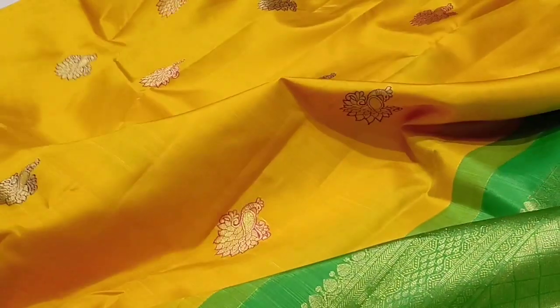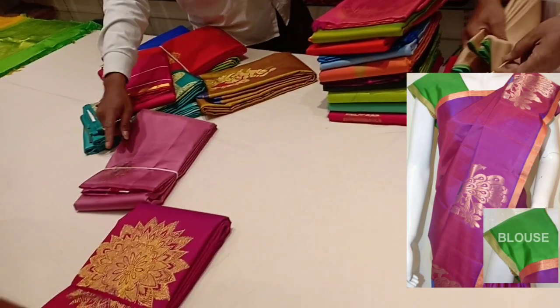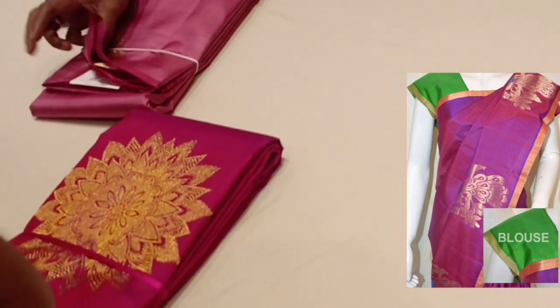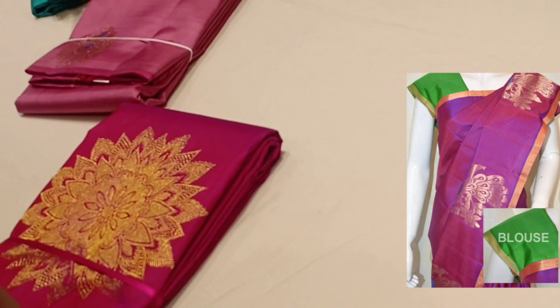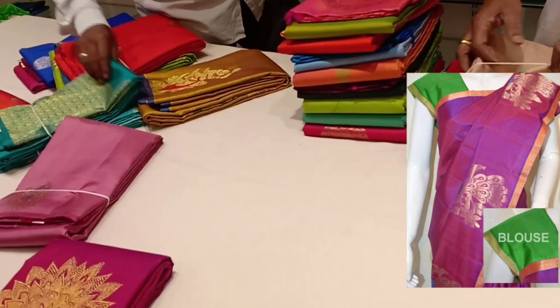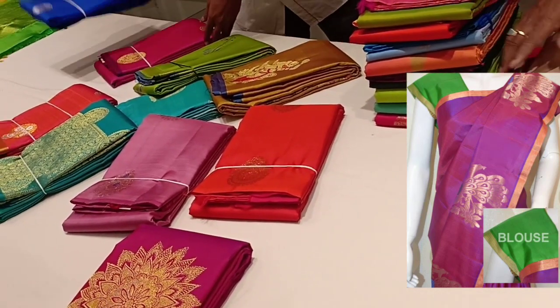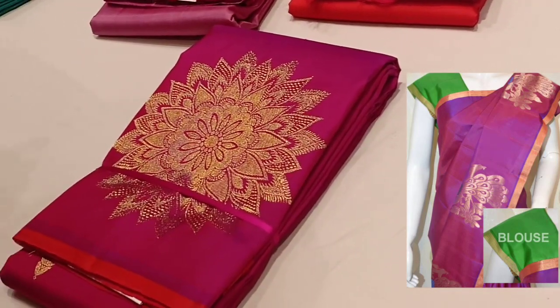It is a plain and soft design. It is a plain color — the white color is plain. It is very beautiful. The color is very unique.